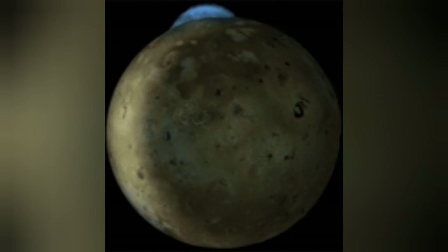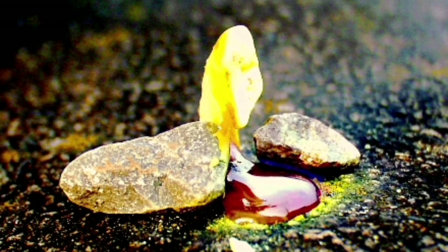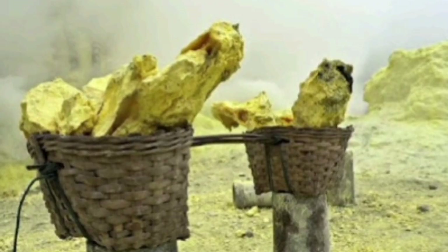They burn with a blue flame — the blue flame of burning sulfur. It's interesting. Sulfur itself is yellow, a whitish material as you can see here. It's a mineral which we can find and extract from volcanic areas.